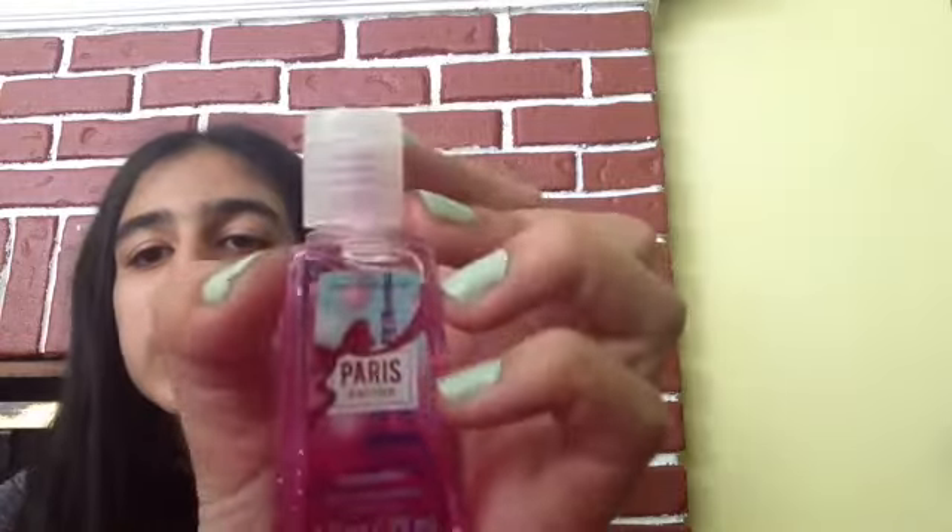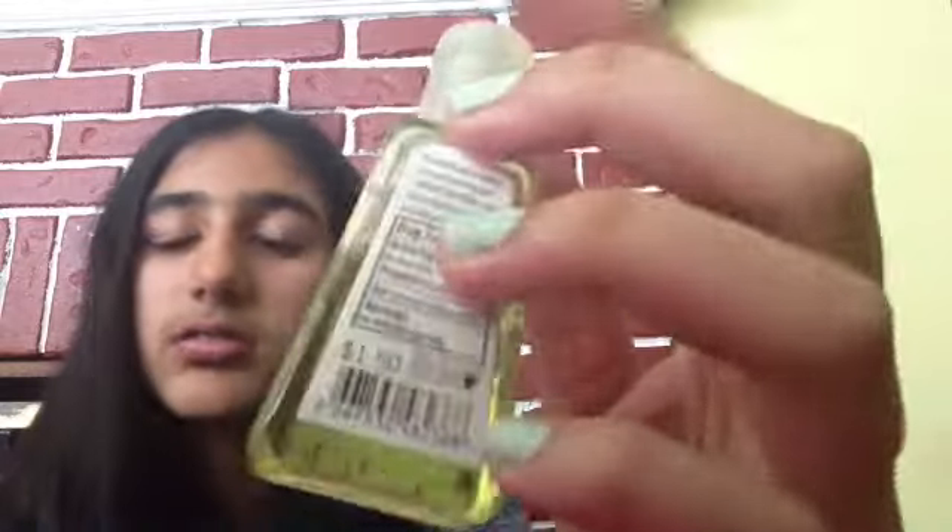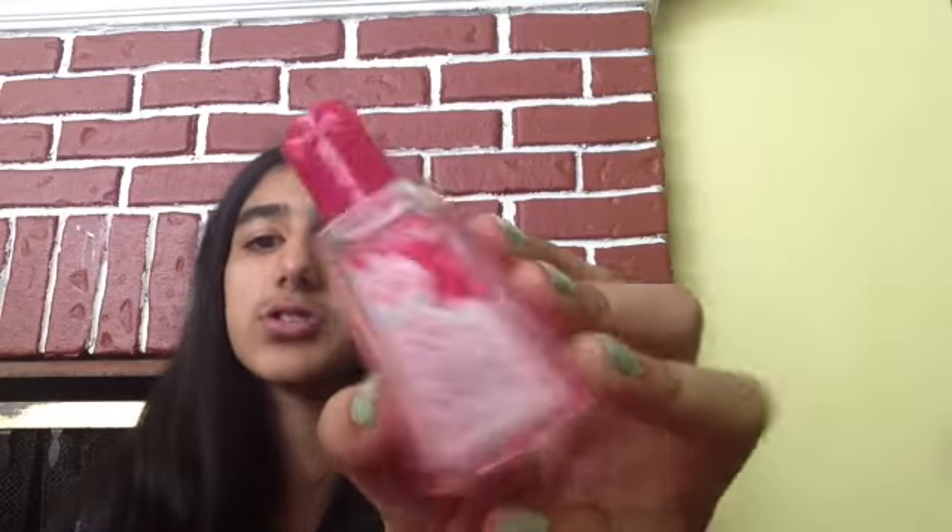Next one is Paris Amour — I feel like everybody has this one. Then Sweet Clementine, Fresh Picked, First Bloom. The next one is probably my favorite because — panda! This is Panda Pear. I've used about half of it, which is pretty good going.